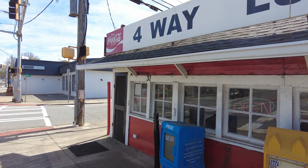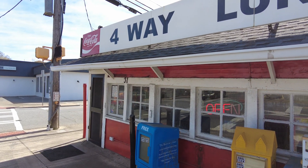So last little bit of information — this place was opened in 1931. It's Four-Way and it's been that way ever since.